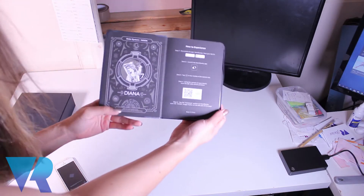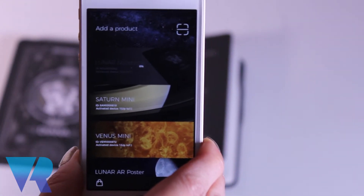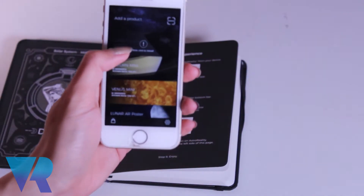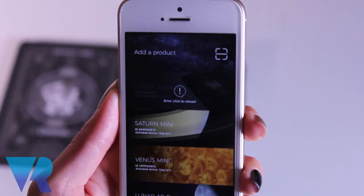We have the notepad. I'm just going to open it up. That is what you see. The app is just not working. Seeing as that is not working, we are going to try something else.